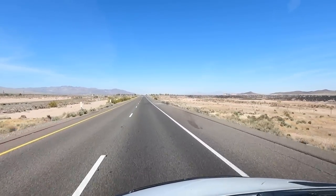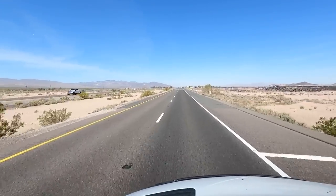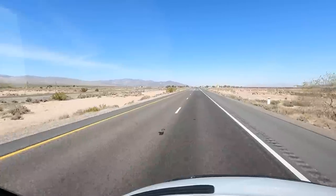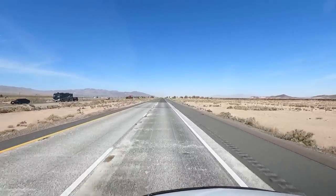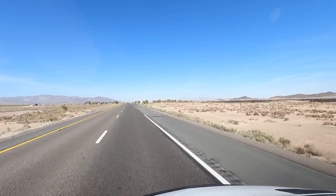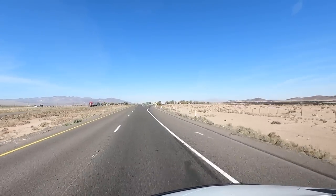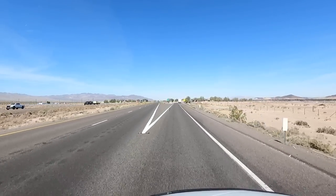We're getting up closer to our little rest area, going to stop and take a break. There's lava fields out here — kind of a unique area. Those mountains up to the left. We're not too much farther into Barstow, so let's make a quick pit stop.